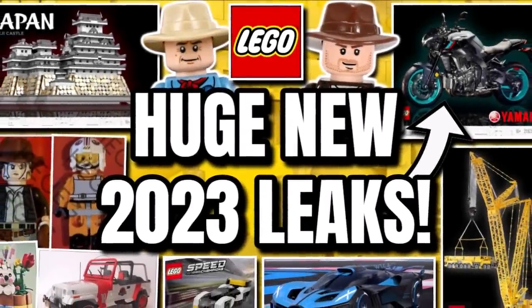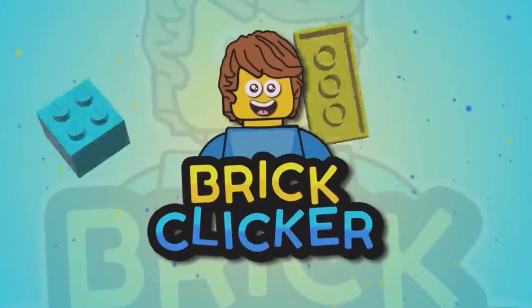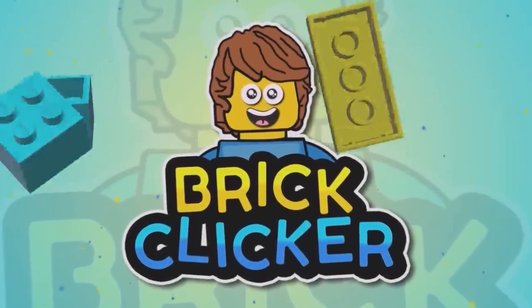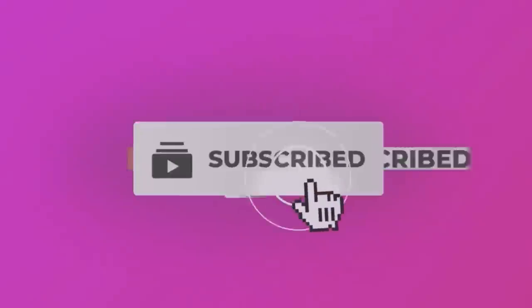Hello guys, BrickLock here and today we have more leaks, so stay tuned to find out more. If you do enjoy the video, why not like the video, subscribe and turn on notifications, but let's get into it.